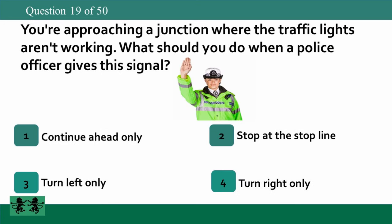You're approaching a junction where the traffic lights aren't working. What should you do when a police officer gives this signal? 1. Continue ahead only. 2. Stop at the stop line. 3. Turn left only. 4. Turn right only. The answer is 2: stop at the stop line.